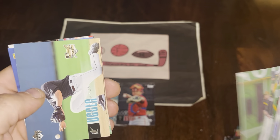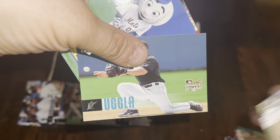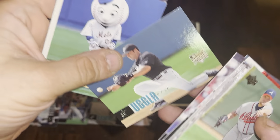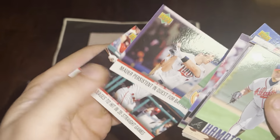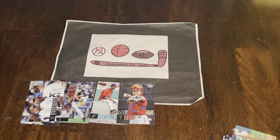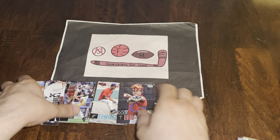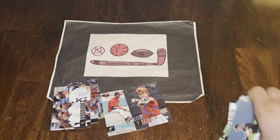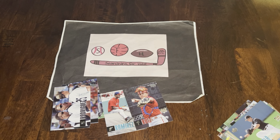Dan Uggla — had some good power numbers but couldn't hit over .200. Joe Mauer and Chase Utley to finish. So no autographs, no numbered cards, and no Verlander. But we did get some good cards — a number of nice rookies, some hall of famers, and got to look through some great cards from the past. Hope you enjoyed! We'll see you next time on Searching for Hits with Eric — have a great day everybody!